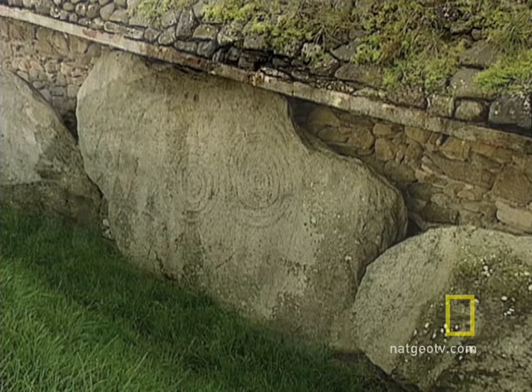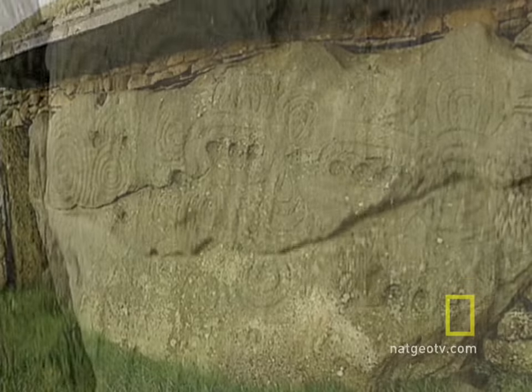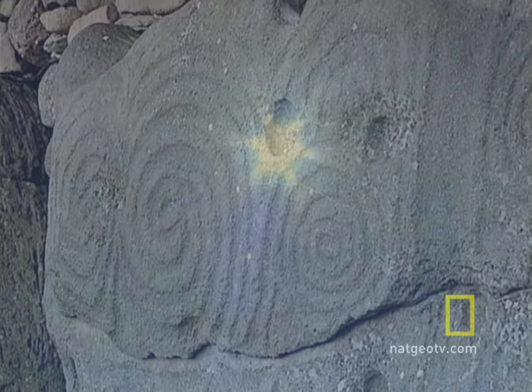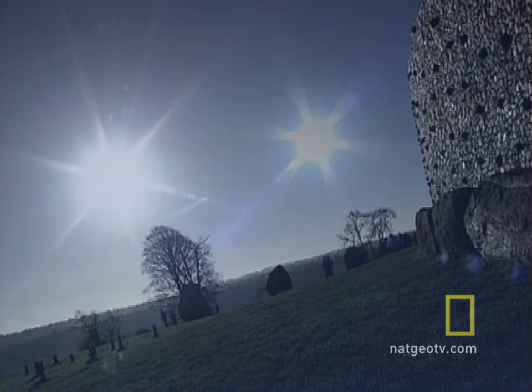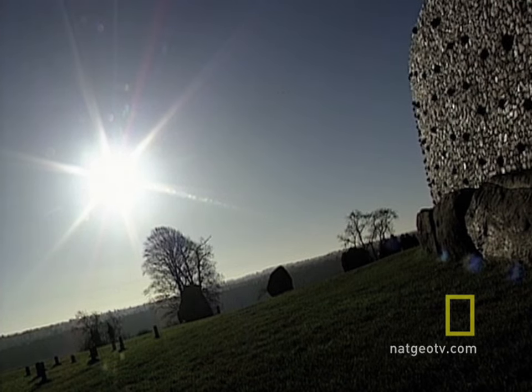Little is known about the Neolithic farming community that created this structure, and why they built it is still a mystery. Perhaps the mound was a place of worship. Historians admit they just don't know. We know they were used as burial places, but we also think they would have been used as places for ritual gatherings, a focus for community gatherings, a place to honor the ancestors.